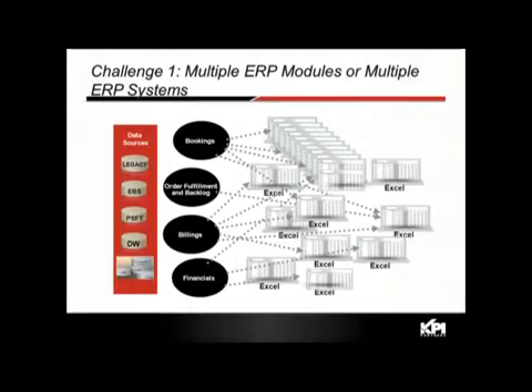As we've spoken to customers, we've seen three major challenges when trying to achieve this capability. The first is having multiple ERP modules or systems — a combination of legacy systems, Oracle E-Business Suite, PeopleSoft, SAP, and so on — making it difficult to integrate all that data, especially across multiple ERP systems.